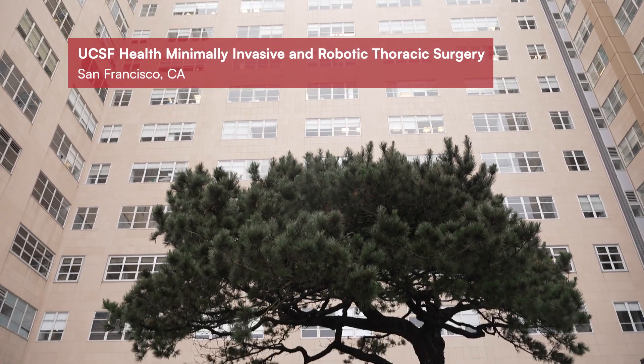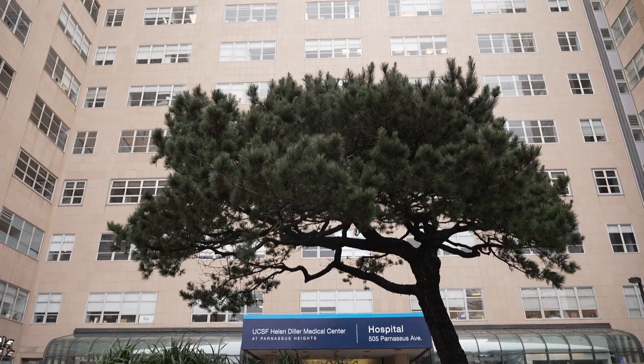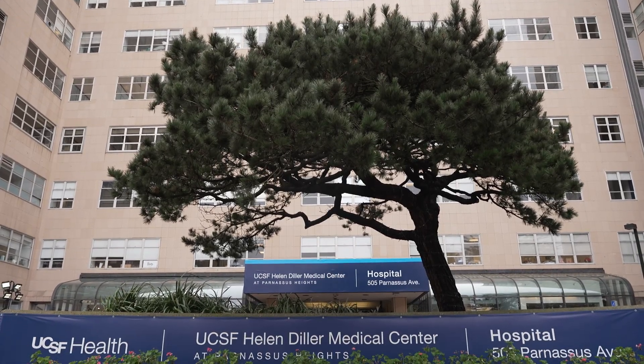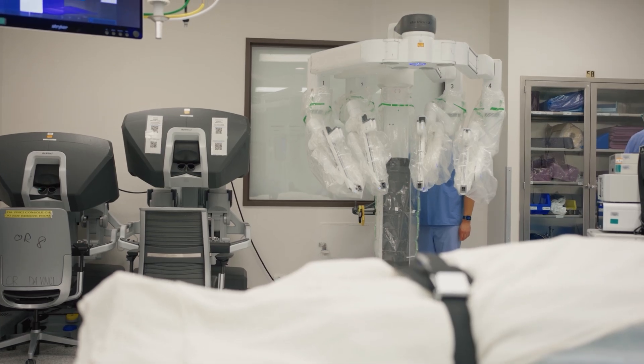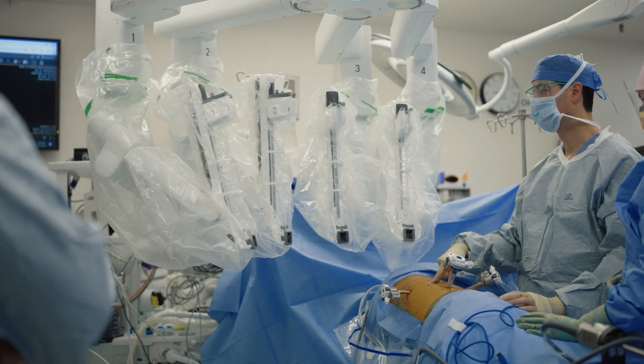The robotic surgery program at UCSF really has to do with any devices that have computer assisted or digital assisted surgery. So that includes anything from the Intuitive da Vinci platform to orthopedic robotic platforms, neurosurgical robotic platforms, plastic surgery robotic platforms — anything having to do with either digital assisted surgery or computer assisted surgery.